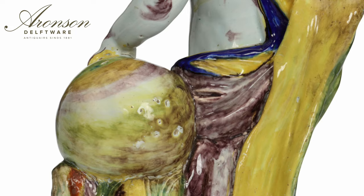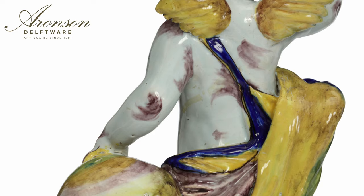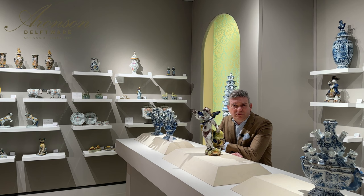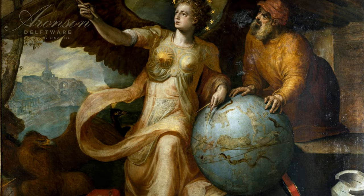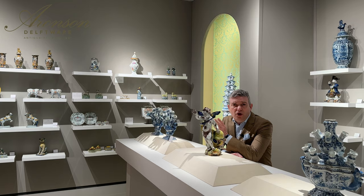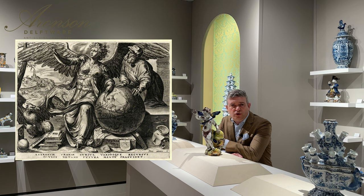This Delft figure distinctly portraying an allegory of astrology stands out as exceptional. Its inspiration might trace back to a painting of the allegory of astrology by the Flemish painter Frans Floris (1515–1570), or a similar scene engraved by the Dutch-born Cornelis Cort (1533–1578).